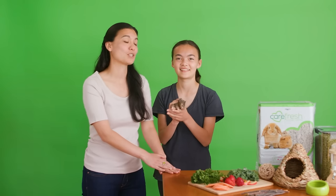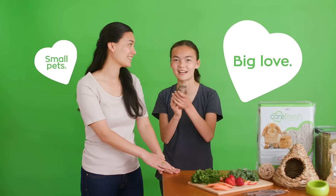We hope you're enjoying your new pet as much as we're enjoying Nutmeg. That's all for today's edition of Small Pets, Big Love. See you next time!